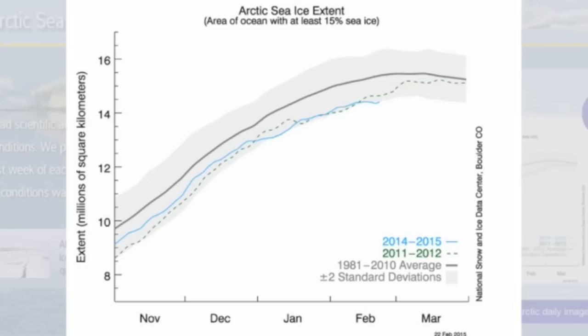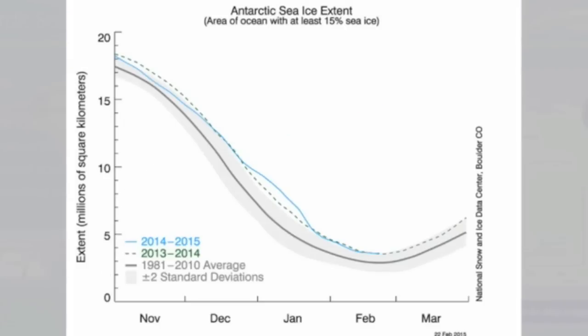Polar ice update: the north has been struggling the last few weeks and is at the lower end of the record coverage, while Antarctica has never seen this much ice coverage at the peak of southern summer — at least not since humans have been watching.